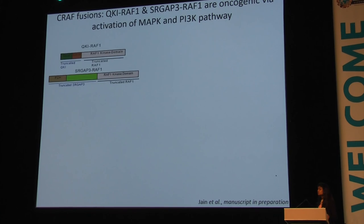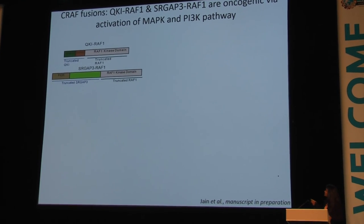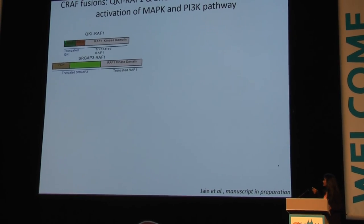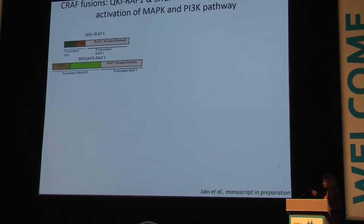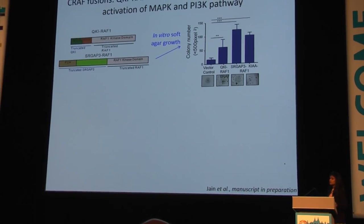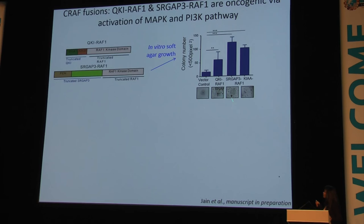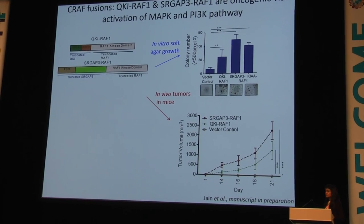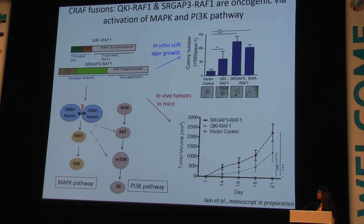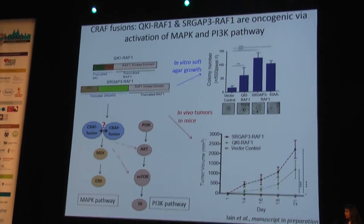In the lab, we have been studying two CRAF fusions: QKI-RAF1 and SRGAP3-RAF1, where the N-terminus of RAF1 is truncated and fused to different protein partners such as QKI or SRGAP3, while the active kinase domain of CRAF is retained. In the absence of patient-derived cell lines, we overexpress these fusions in heterologous cell model systems. Oncogenic assays showed that both fusions cause soft agar growth in vitro and flank xenograft growth in vivo in immunocompromised mice. We also found that CRAF fusions activate not only the MAP kinase pathway but also a parallel pathway — the PI3 kinase pathway — by unknown mechanisms.